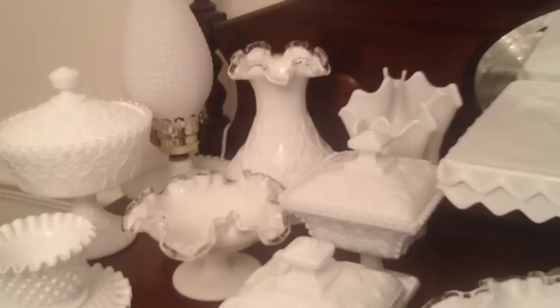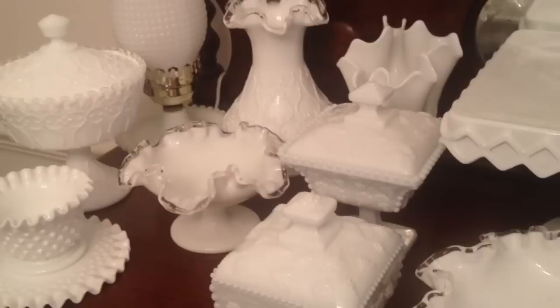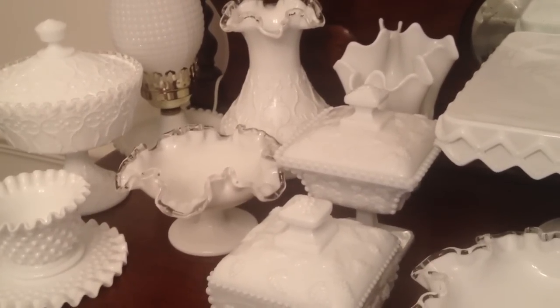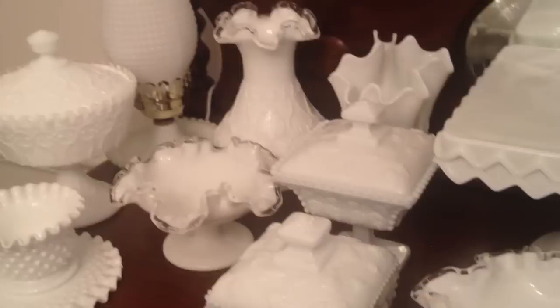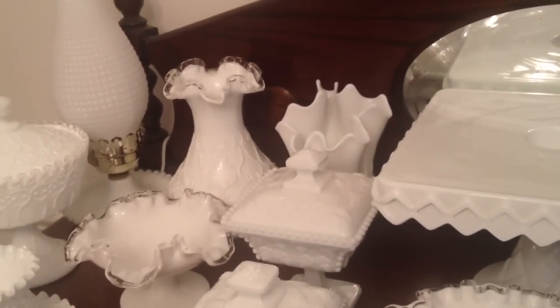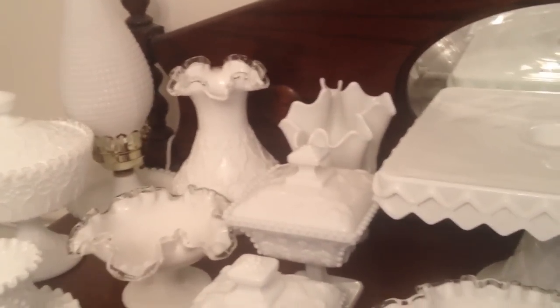I have a lot of pieces of milk glass. Some of the ones I've recently purchased are the inexpensive ones made by Anker Hawking, and those are the pieces I've used for my candy station. Hopefully I'll be able to film that soon and give you some information on some of the other pieces that aren't very expensive and are easy to find and collect. I also want to show you a lamp since I showed you two of the hobnail lamps — one of my big lamps.